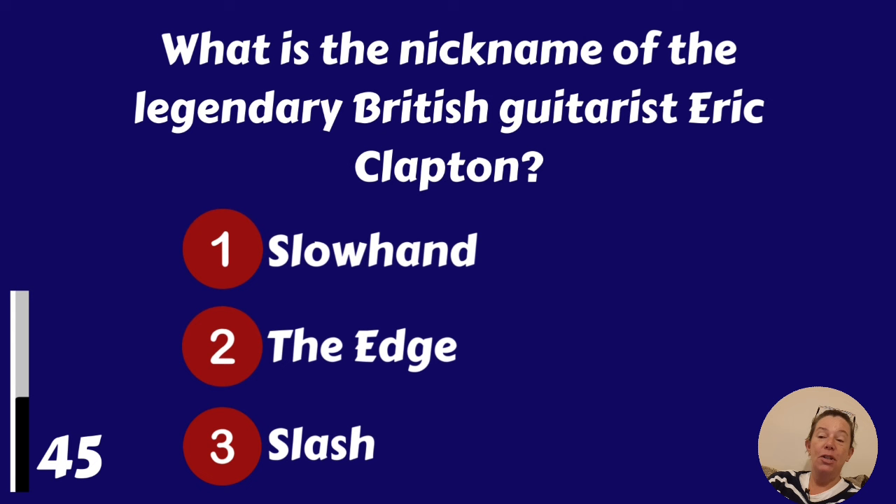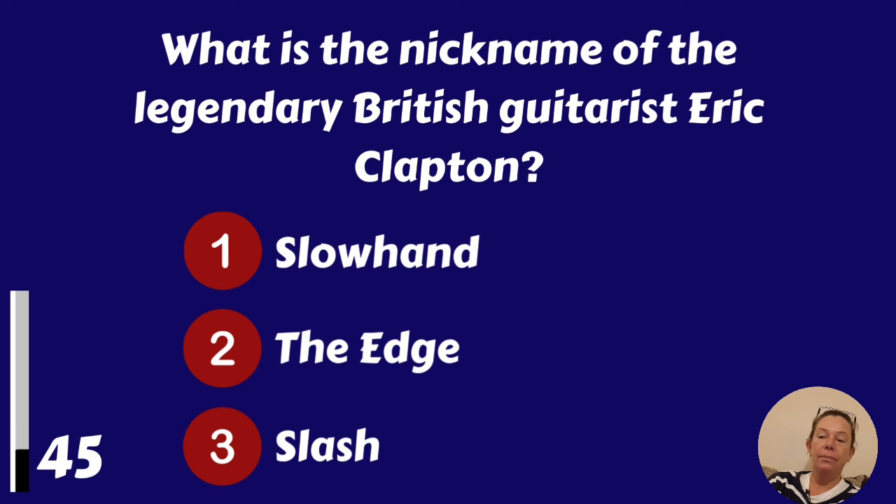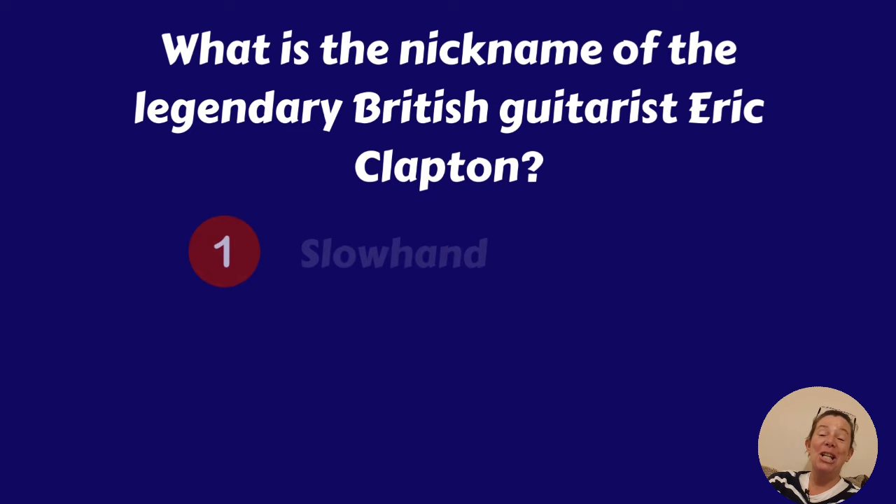What is the nickname of the legendary British guitarist Eric Clapton? Slow Hand, The Edge or Slash? It's Slow Hand.